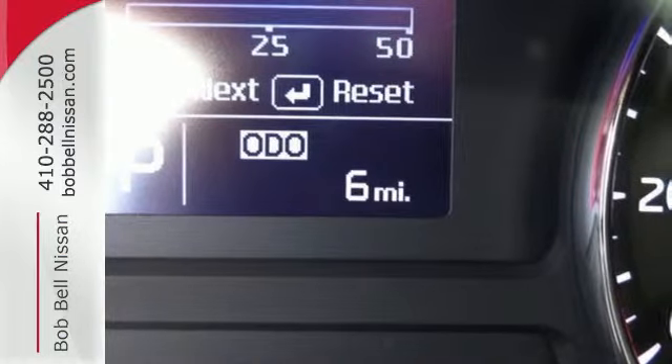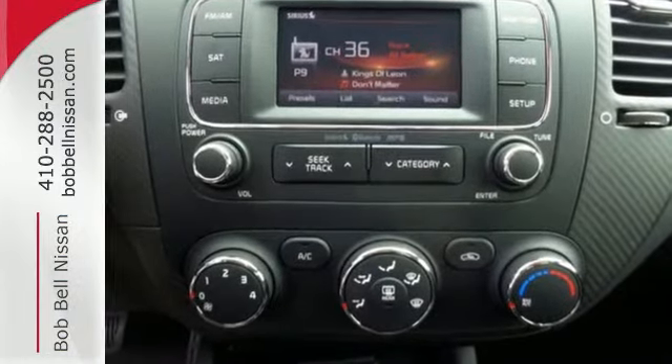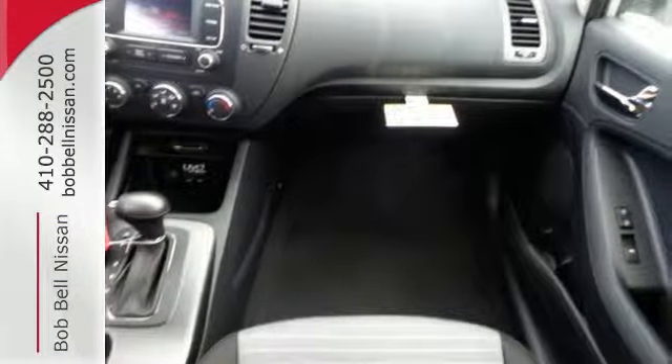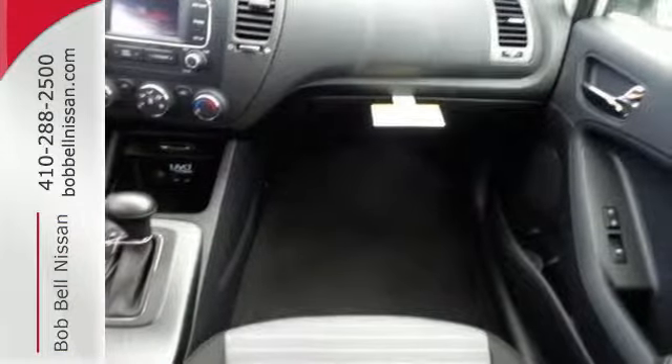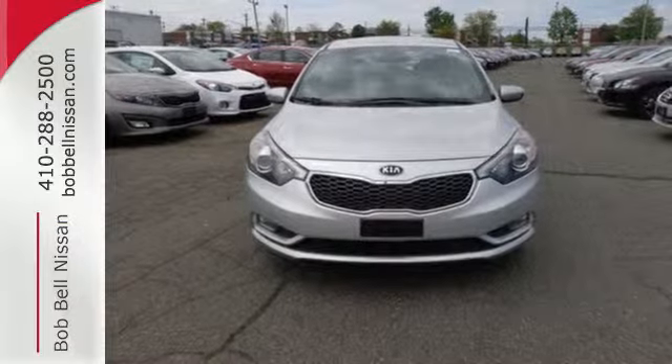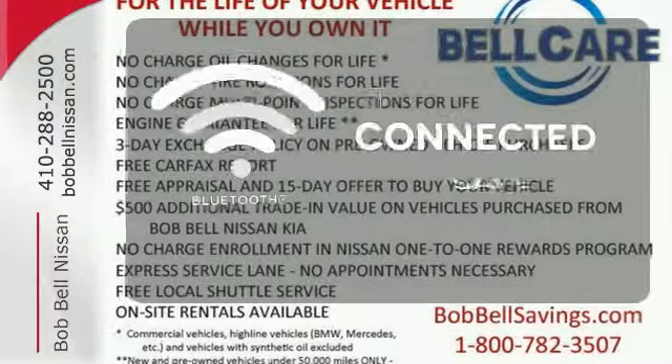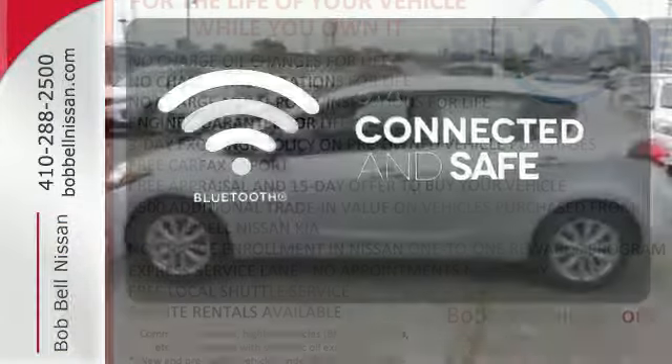This Forte comes nicely equipped with remote keyless entry, heated mirrors and steering wheel audio controls, adding convenience to your daily commute. It also provides safety with anti-lock brakes with brake assist, multiple airbags and traction control. Bluetooth wireless technology keeps you in command and in touch.